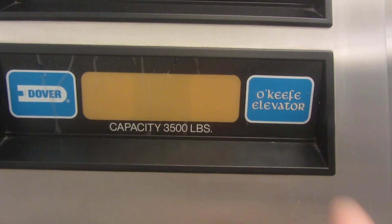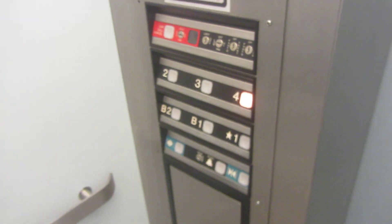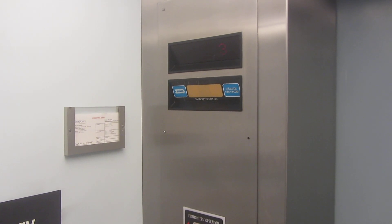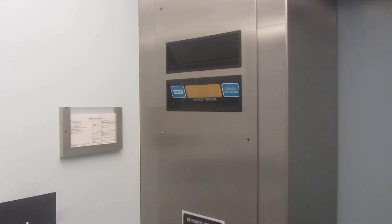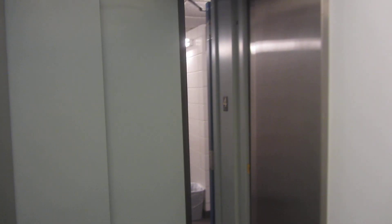O'Keefe Elevator, all the way out here in Des Moines. Call cancel, just because I like pushing Dover buttons. If you haven't quit this video already, we're almost there. Made it again. Let's go down to one. We got a bumper. Cranky Dover. There's a Dover logo. We got a working electric guy because of this thing trying to shut on me five times.